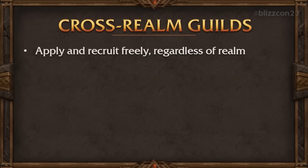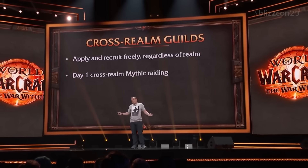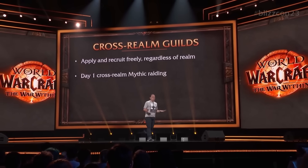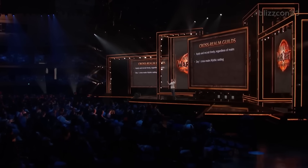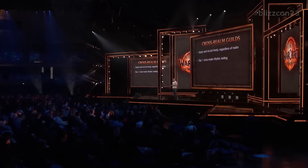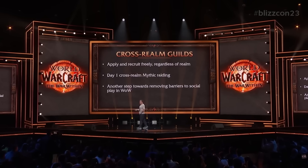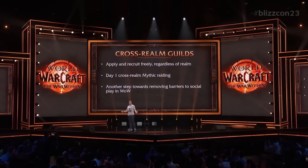Another feature you're going to see in the War Within pre-patch are guild updates, and this includes Cross Realm guilds. Cross Realm guilds are coming in the pre-patch, so you'll be able to join your friends' guilds from all across the realms. It's not known yet if this will also bring changes to the Auction House and similar systems, but Cross Realm guilds are confirmed as a massive feature. It's nice to see that realms as a concept are kind of going away as we go into the War Within.